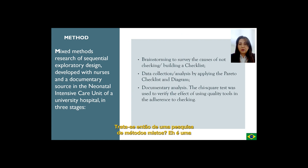It's about a mixed method research of sequential exploratory design developed with nurses and a documentary source in the neonatal intensive care unit of a university hospital in three stages. First stage: brainstorming to survey the causes of not checking and building a checklist. Second stage: data collection analysis by applying the Pareto checklist and diagram. Third stage: documentary analysis. The chi-square test was used to verify the effect of using quality tools in the adherence to checking.